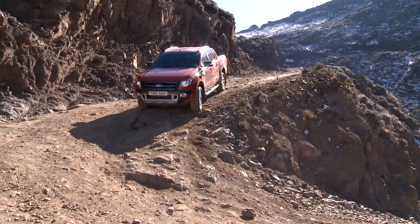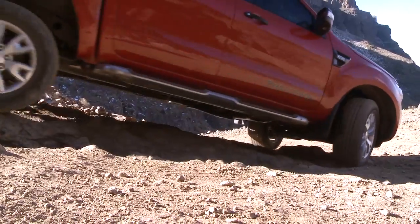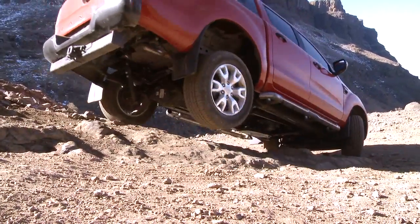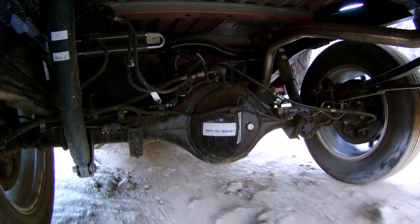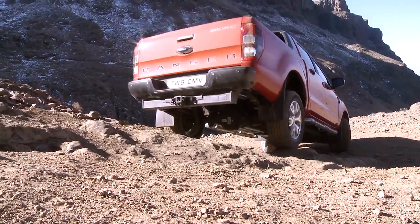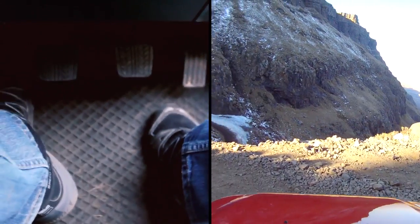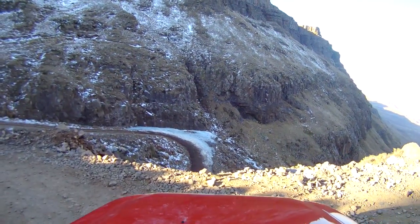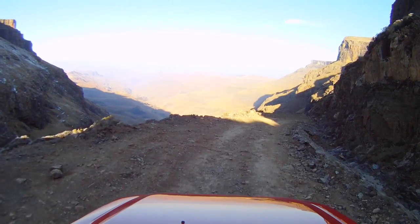We're coming to a pretty tight corner here now, so this should be pretty interesting. You can hear the persistent braking. Nice and slowly — still feet off the pedals. No problem. Pretty good. Pretty close to the edge there. Have a look at that view though.